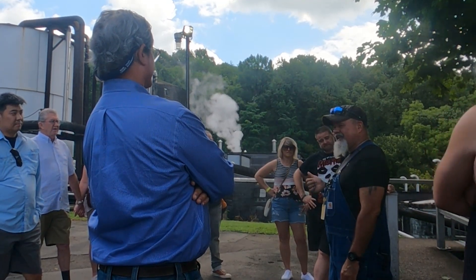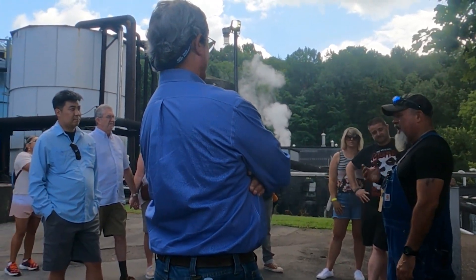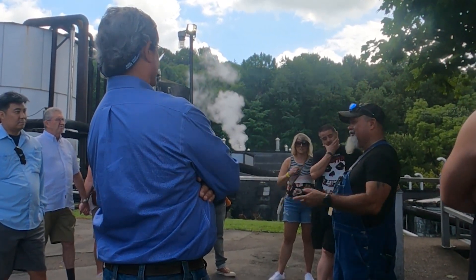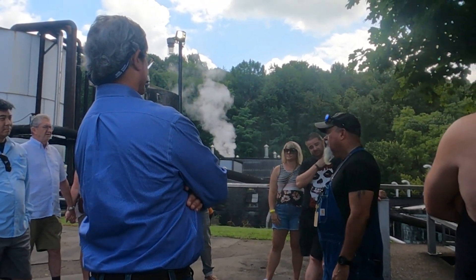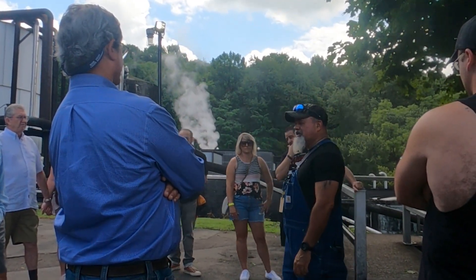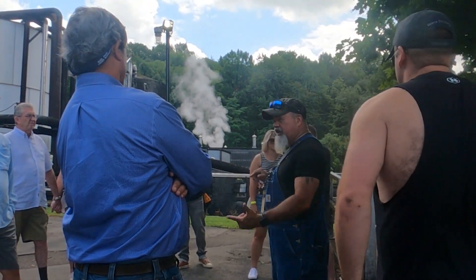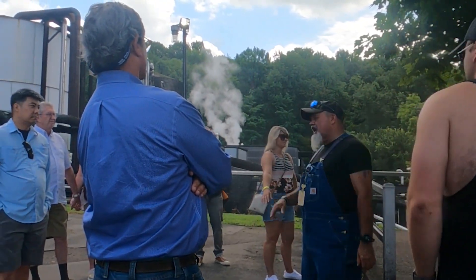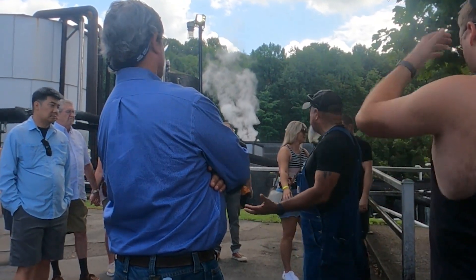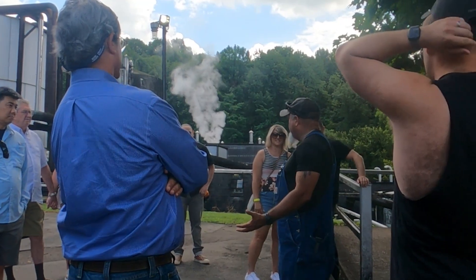We've got 66 of those vats running about every six days. Once it comes down out of the still, we move about 2,000 gallons back as setback to start the next batch. We push the rest over the hill to holding tanks and pumping stations.